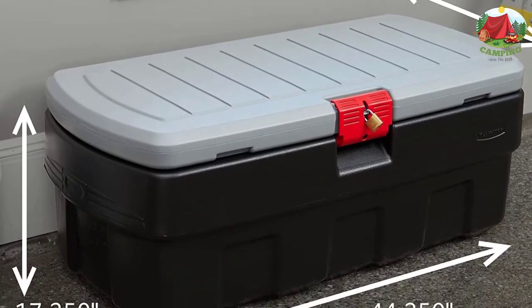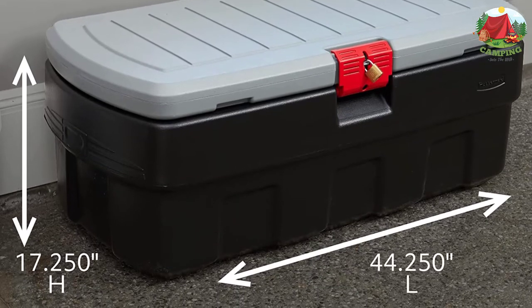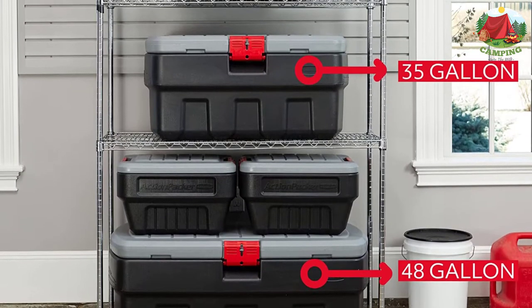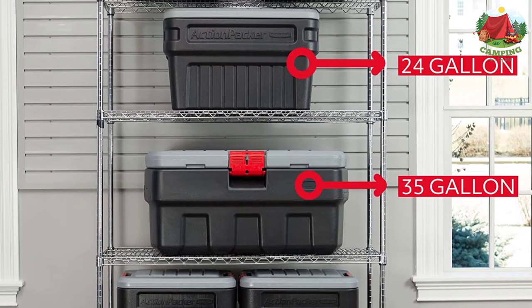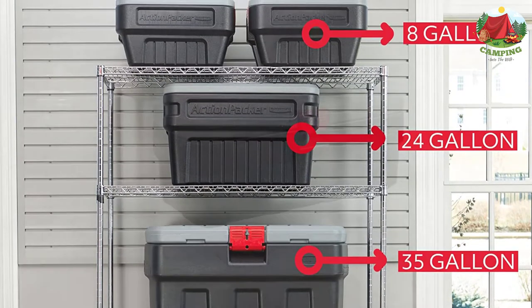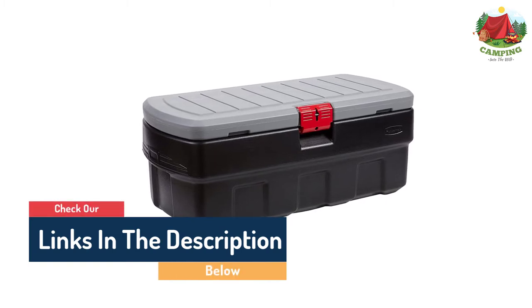Number 8: Rubbermaid Action Packer Lockable Storage Bin. The Rubbermaid Action Packer Lockable Storage Bin is another solid bet if you're looking for an affordable camping storage box. It's pretty tough and has a good amount of space inside. This camping box is made from HDPE, which is designed to be impact resistant and handle harsh temperatures from 0 to 100 degrees Fahrenheit, so it'll survive pretty much any camping trip.